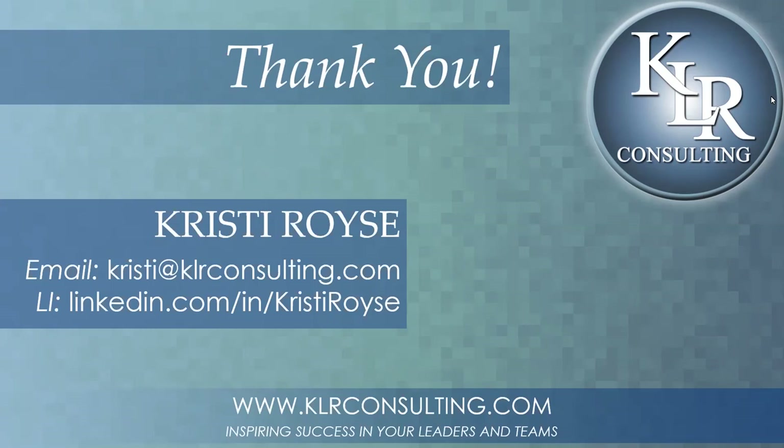Thanks, Christy — fantastic job. We so appreciate your brilliance and what you shared with us today. Have a wonderful Wednesday, everyone. For those of you who are interested, we're going to be doing another Wednesday webinar, so look for that in your reminder email as well. Have a terrific day — and thanks, everyone.